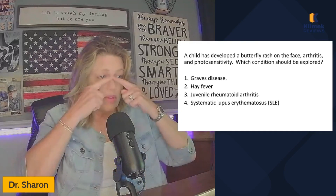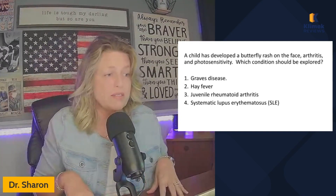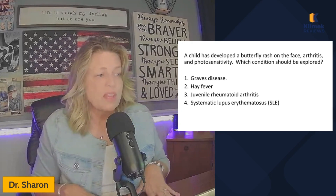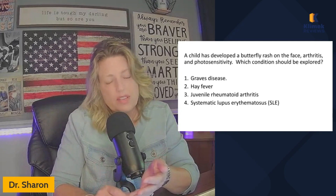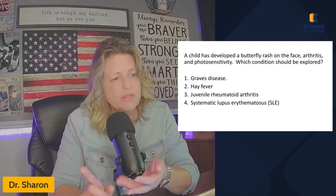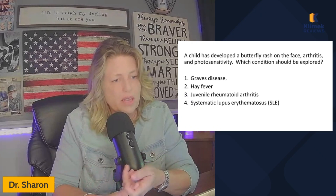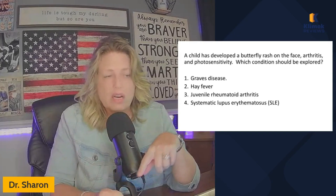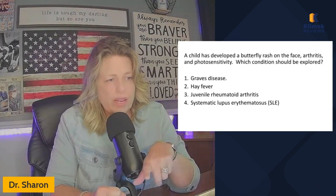The child has developed a butterfly rash on the face, arthritis, and photosensitivity. Which condition should be explored? Graves' disease, hay fever, juvenile rheumatoid arthritis, or systemic lupus erythematosus. So let's go ahead and cross off hay fever and cross off Graves' disease. Graves' disease is hyperthyroidism — think of the engine revving too fast. You're going to have a high heart rate, high blood pressure, high respiratory rate, high body temperature, and trouble gaining weight. Arthritis, butterfly rash, and photosensitivity are not related to Graves' disease at all.